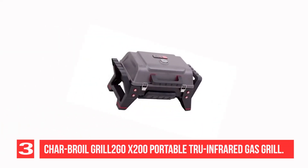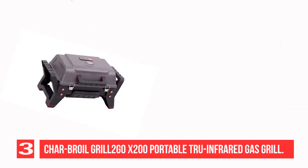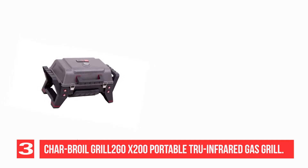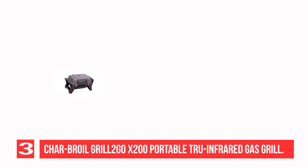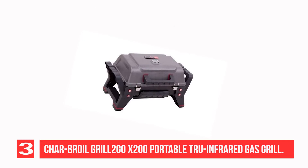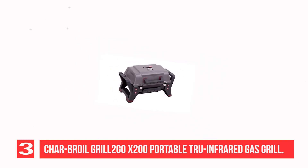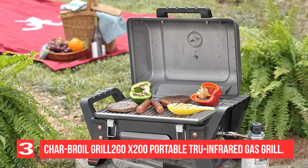Recommendation No. 3: Charbroil Grill 2Go X200 Portable TRU Infrared Gas Grill. For a truly great cooking experience on the go, consider the Charbroil Grill 2Go X200 Portable TRU Infrared Gas Grill. This sturdy little grill is perhaps the best tabletop infrared grill available. If you've never tried an infrared grill before, you should check it out. In contrast to traditional gas grills, which heat food through convection — hot air — infrared grills cook food through radiant heat.